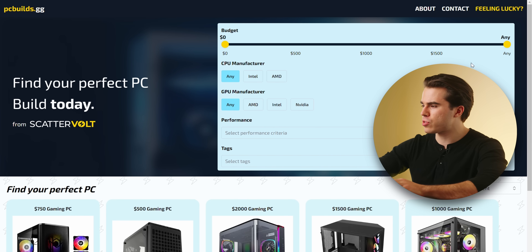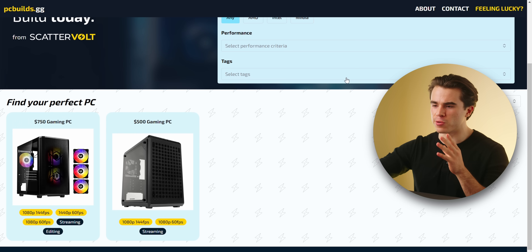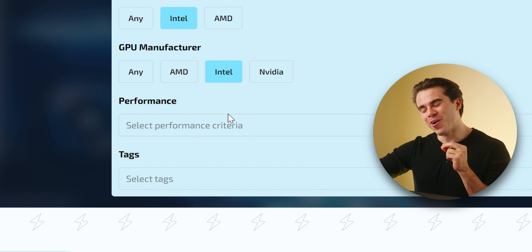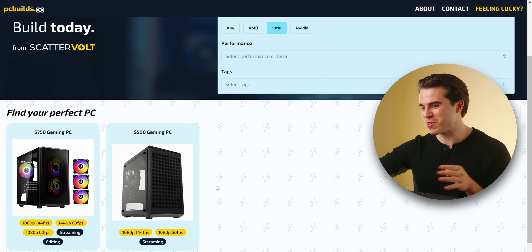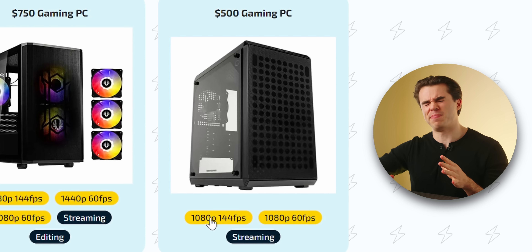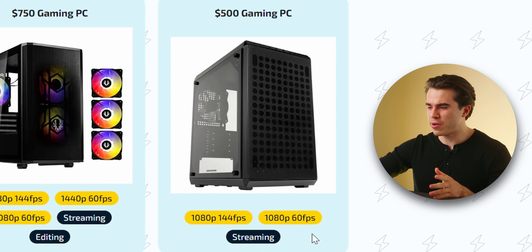For our first PC build, I'll put the slider below $1,000, narrowing down our results to two builds. I already know the CPU and GPU of this first combo — we're going with Intel for the CPU. Both of my budget builds are actually Intel CPU and GPU combos. For the $500 one, its target is 1080p 144 fps, 1080p 60 fps, and it can also do streaming.